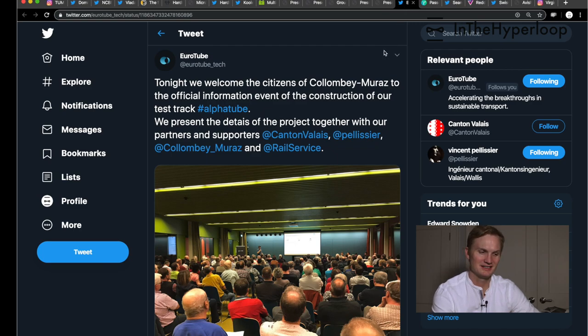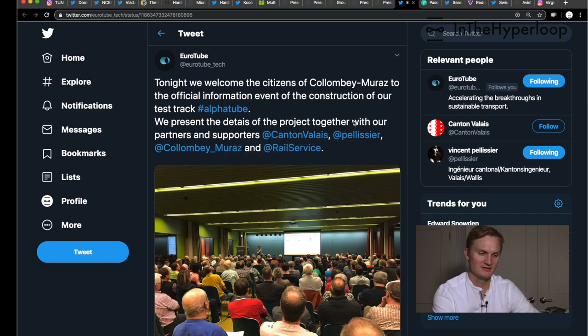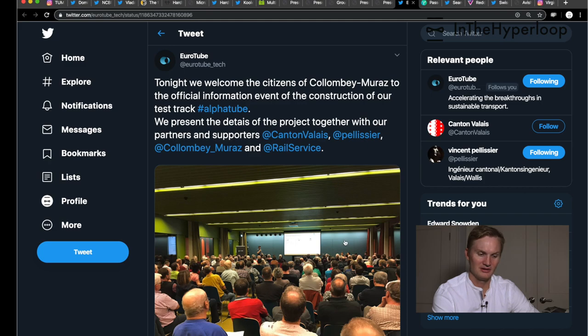Changing subjects: Eurotube, the Swiss company trying to make sustainable cement tubing, had an information event on the construction of a test track. We haven't seen any video, but Canton Valley, where the test track will be located, was invited, along with some other interesting folks as well as the Swiss national railway service. We're looking forward to hearing more — we haven't seen a lot of press about it yet.